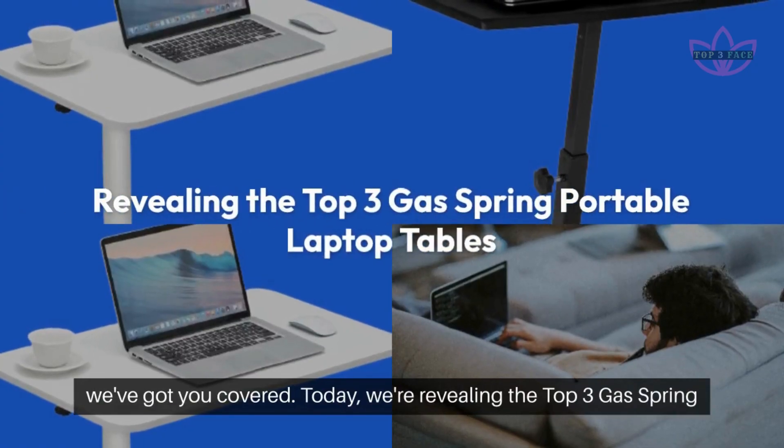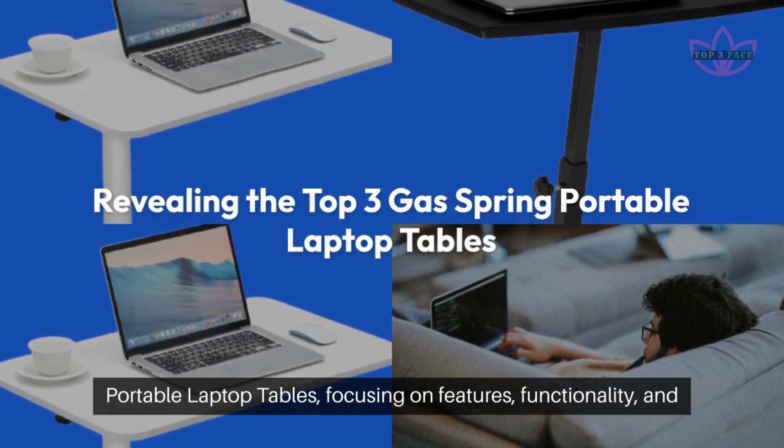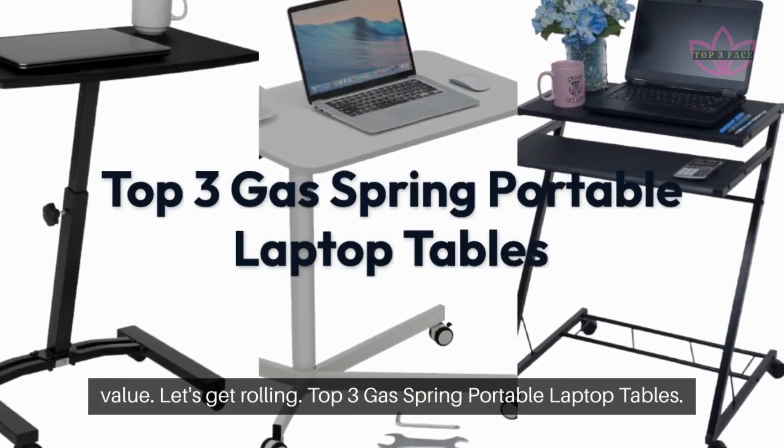Today we're revealing the Top 3 Gas Spring Portable Laptop Tables, focusing on features, functionality, and value. Let's get rolling.